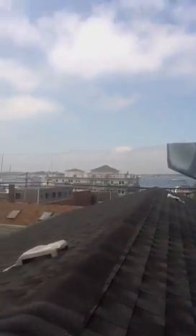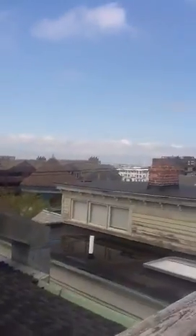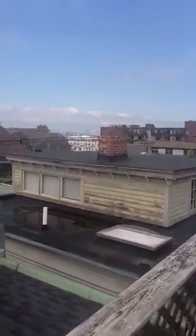So this is our view. And then over there, if you look hard enough, you can see the bridge.